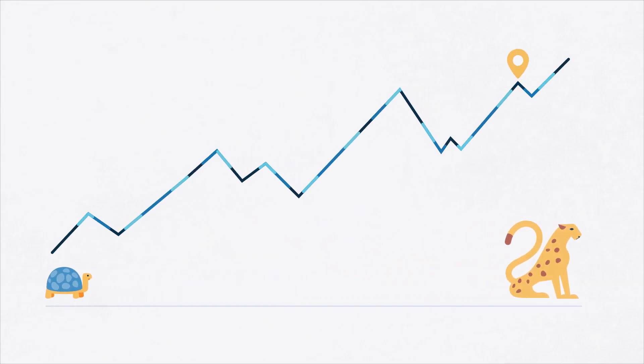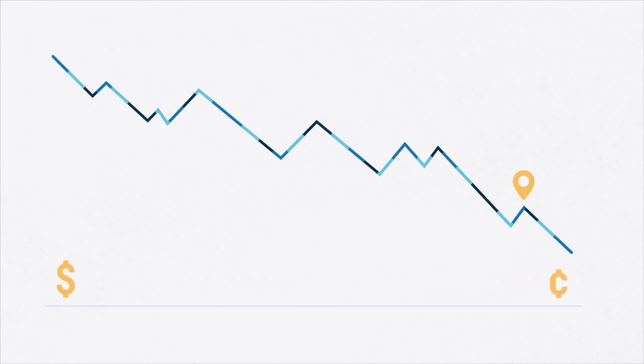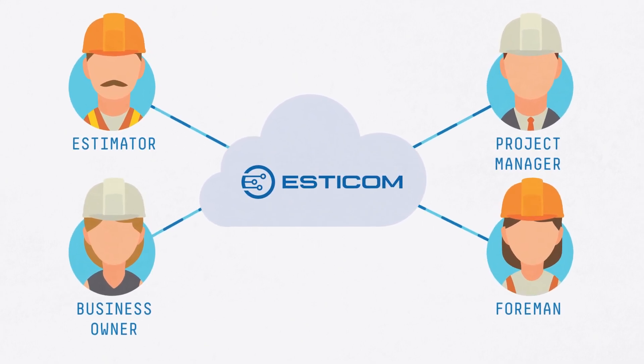Contractors report an average 3-5 times increase in speed and a 75% reduction in overhead by switching to Estacom. And because Estacom is cloud-based, it's much more affordable than traditional software options.